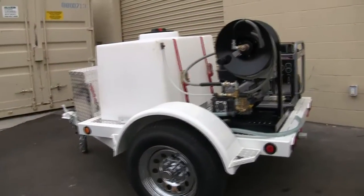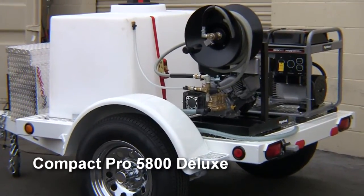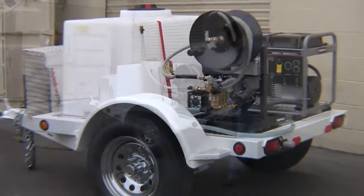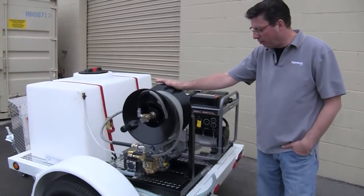One of the nice things about this — it is small, it is one of our entry level trailers so it's less expensive, and it also is very easy for you to store in your garage at the end of your work day. But we really didn't skimp on this at all. This is our Deluxe unit. We have a 2000 PSI custom high performance pressure washer that we manufacture right here at Right Look.